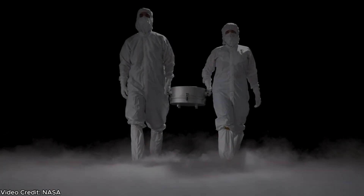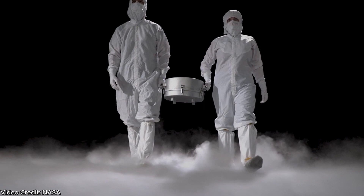So what did they find in this asteroid sample? From this first look analysis, they found that the sample is riddled with carbon and water — the most basic ingredients for life on Earth. This means that this sample of Bennu will help scientists investigate where life on Earth came from.